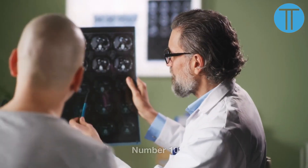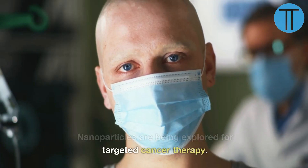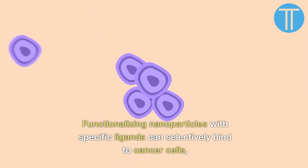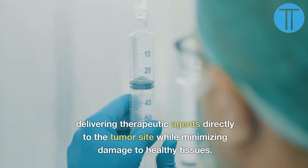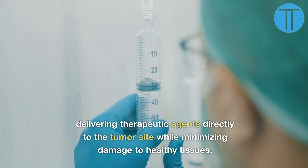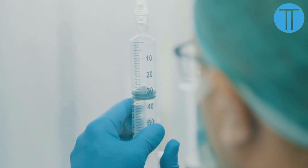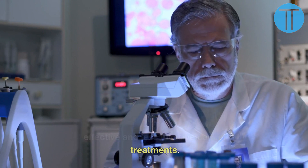Number 10. Nanoparticles are being explored for targeted cancer therapy. Functionalizing nanoparticles with specific ligands can selectively bind to cancer cells, delivering therapeutic agents directly to the tumor site while minimizing damage to healthy tissues. This approach holds promise for more effective and less invasive cancer treatments.